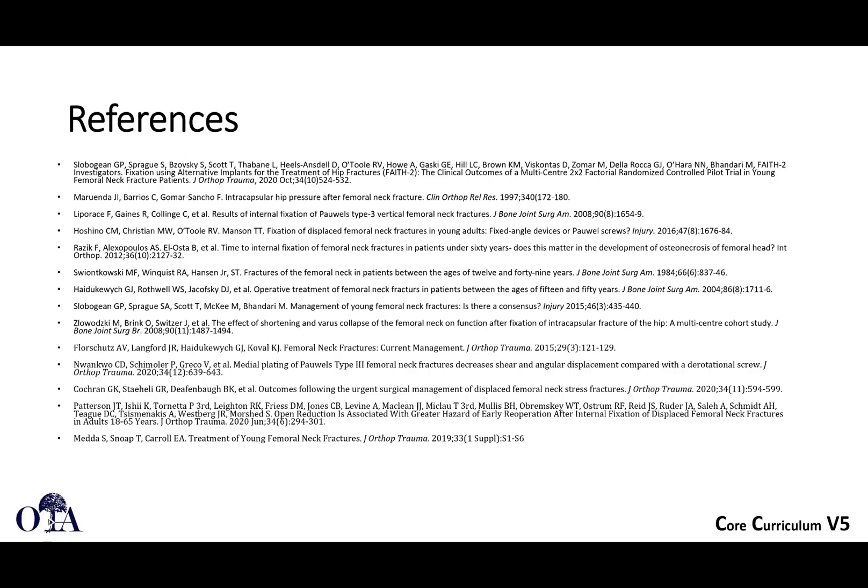Here are some important references. Thank you very much. That's the end of this slide lecture.